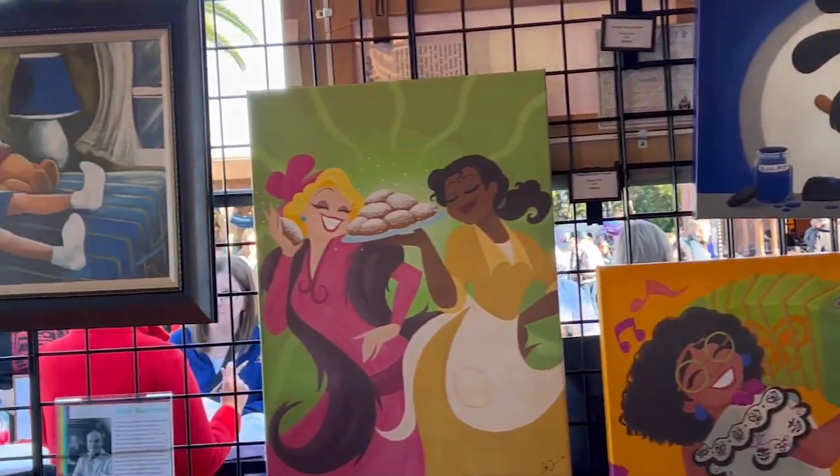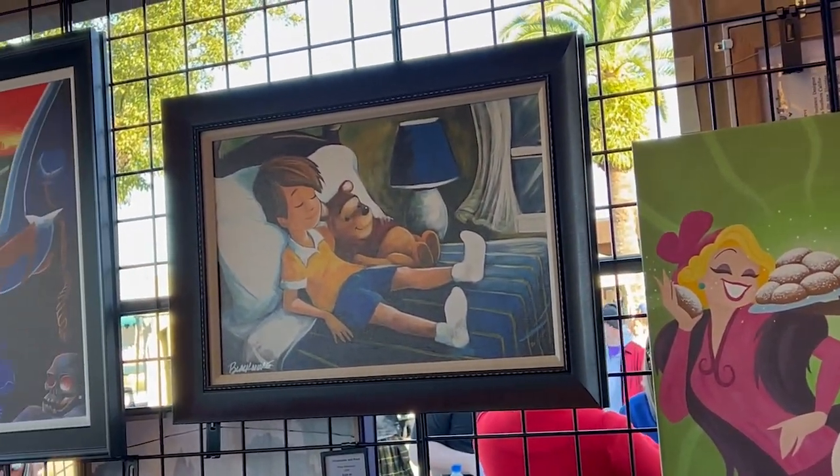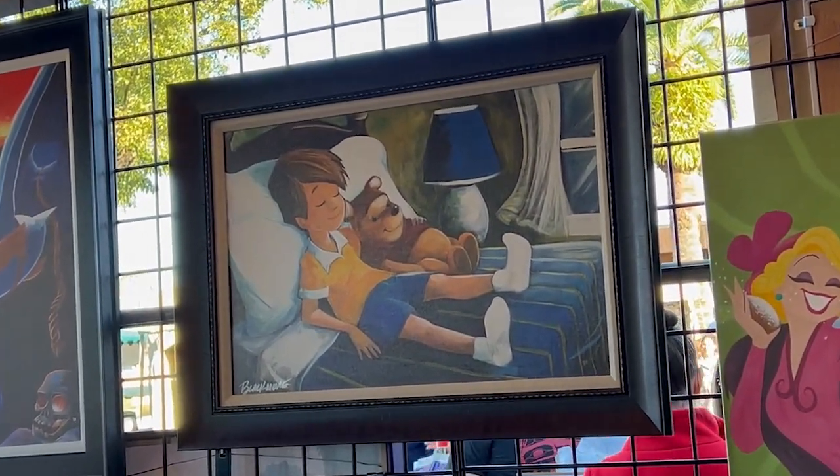There's one painting in particular that caught our eye — what stopped us was Christopher Robin and Winnie the Pooh. If you're not too familiar with Festival of the Arts, a lot of really talented artists and Disney enthusiasts come here. Things sell up pretty quickly. Prices range from the low hundreds up to even thousands, so I'm focusing more on the art versus the cost.